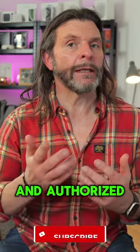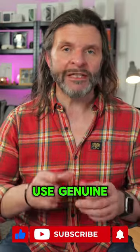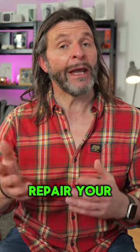Do you remember Apple's right to repair program? Well this week they've made some changes to it. Very soon, customers like you and I and authorized independent repair shops will be able to use genuine Apple used parts to repair your iPhone.